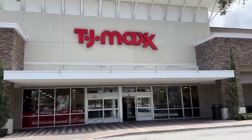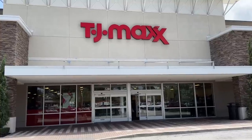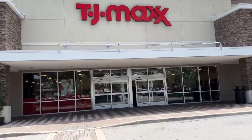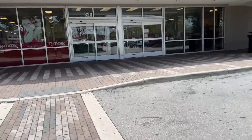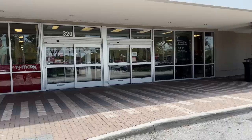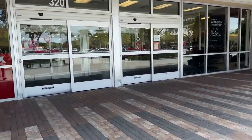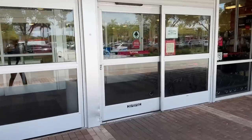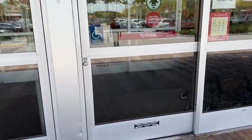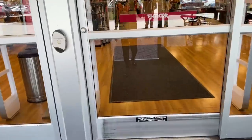Hello my shopping buddies, welcome back! Today we are going to be browsing TJ Maxx — it's another sunny, hot day in Florida. How is your day going so far? Let me know below what you are doing and what your temp is. Come on in, let's go shopping!